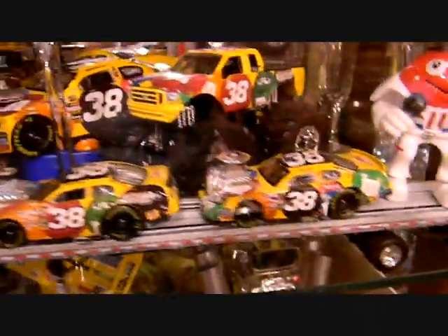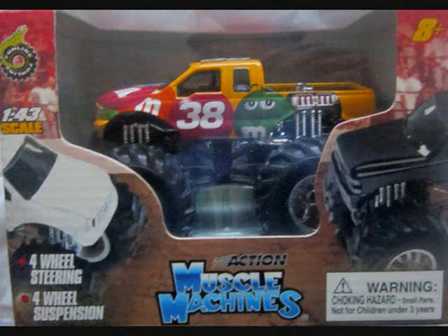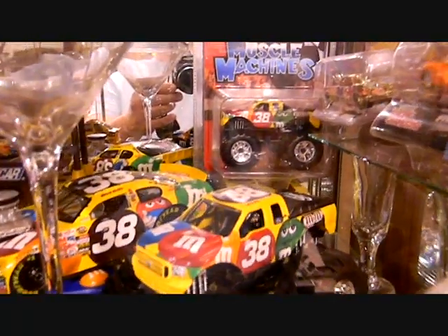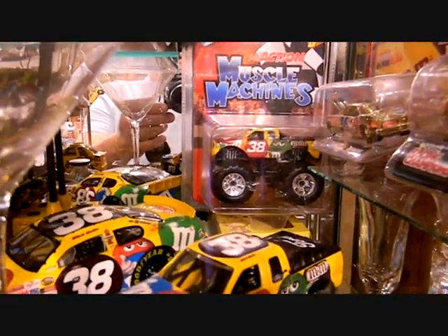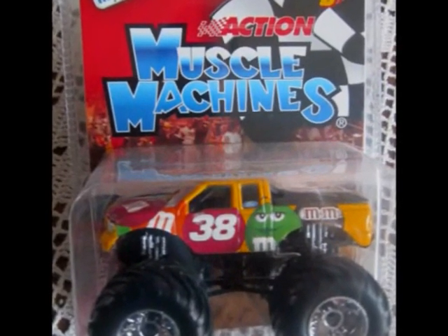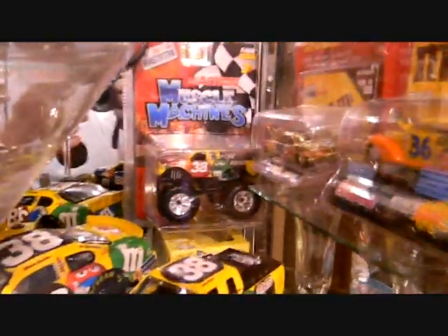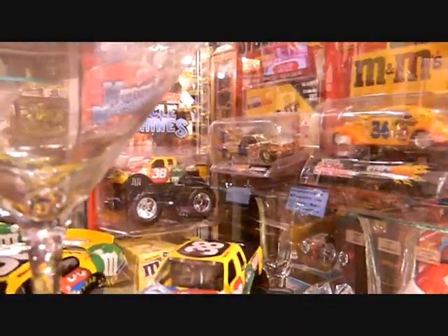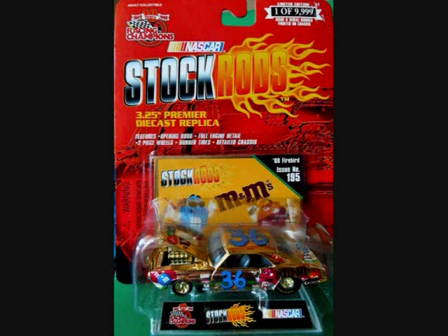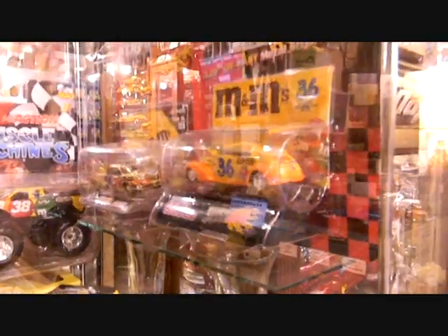Monster trucks — Muscle Machines with Action came out with two sizes of the monster truck with M&Ms on it: a 1:43rd scale, and back in the corner the 1:64 scale monster truck with the M&Ms. Some really neat detail on there with all the shocks and the framework. Back to Racing Champions — a Stock Rod, the gold '68 Firebird in 1:64 scale.